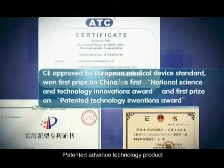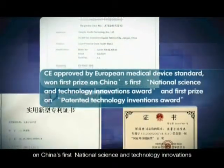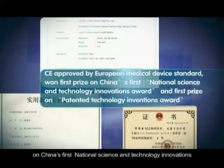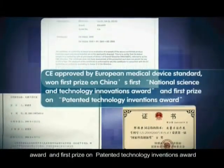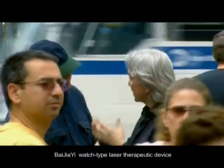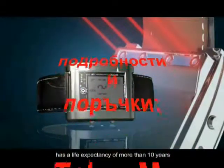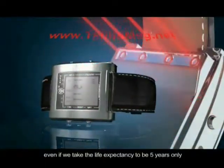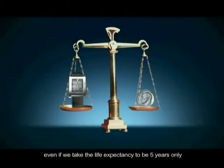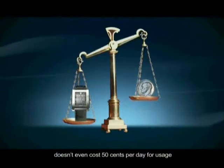Patented Advanced Technology Product, CE approved by European Medical Device Standard. Won first prize on China's first National Science and Technology Innovation Award, and first prize on Patented Technology Inventions Award. As a complete solution for vascular disease patients, Bejia-E Watch Type Laser Therapeutic Device has also considered the cost factor to make it affordable. The device's component design has a life expectancy of more than 10 years, and even based on just 5 years, the device doesn't even cost 50 cents per day for usage.